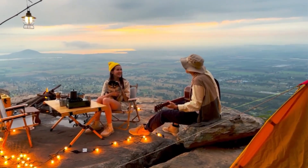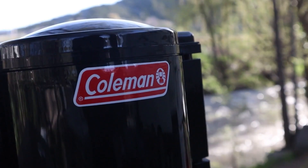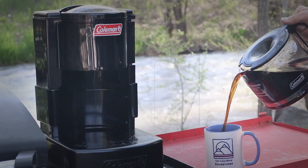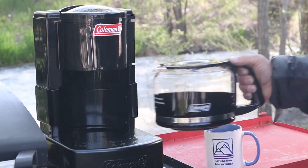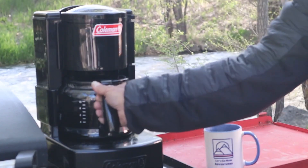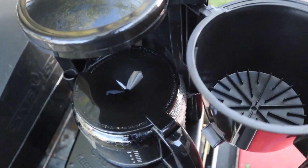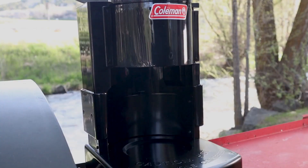Coffee, anyone? For those who start their day with coffee, skipping this elixir will keep you in a bad mood throughout the day. When you are out in the wild on a camping trip, this gadget will give you your daily dose of fresh coffee whenever and wherever you need it.